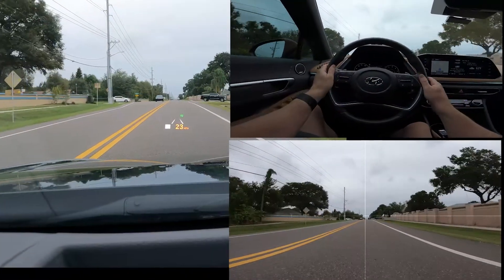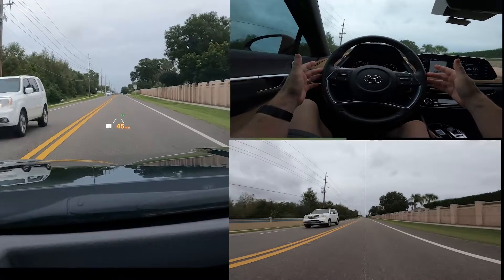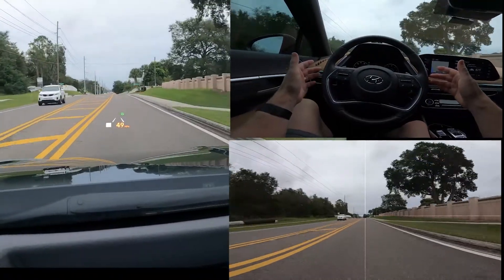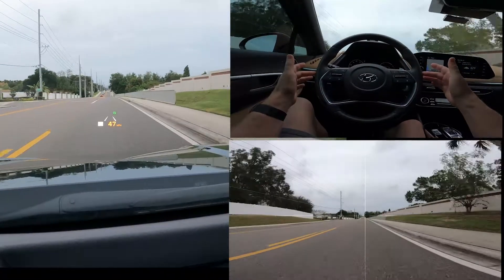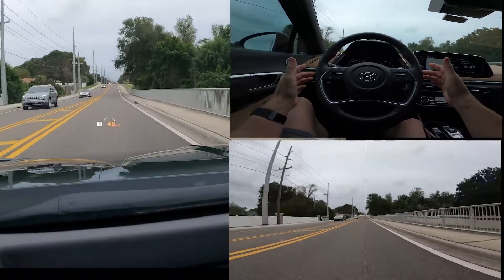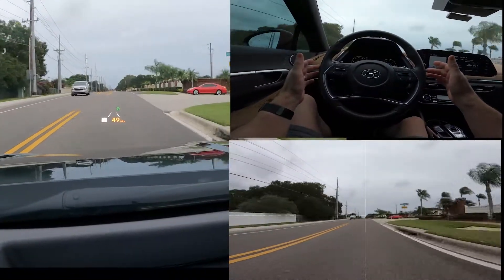Now I have two lines and you can see the circle turned green. Right now I'm not steering — the car is keeping itself centered. I'm using the gas to speed up and slow down but I'm just lightly pressing on the steering wheel, not actively steering. I'm curious how well it's actually keeping me centered in the lane.